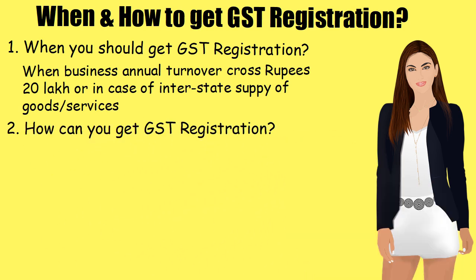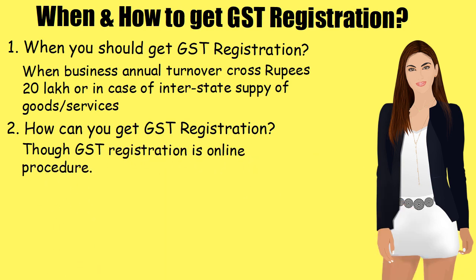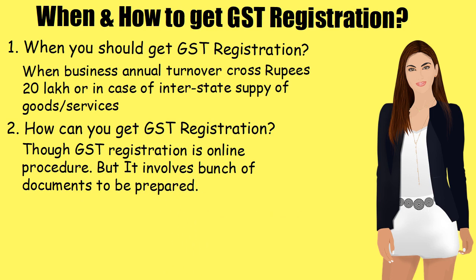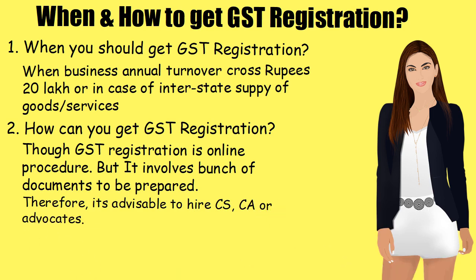Two: How can you get GST Registration? Though GST Registration is an online procedure, it involves a bunch of documents to be prepared. Therefore, it's advisable to hire a CS, CA, or Advocate.